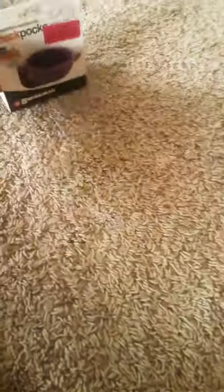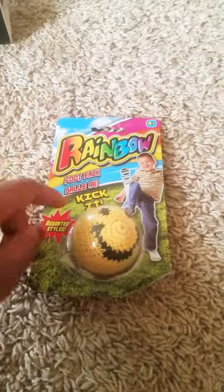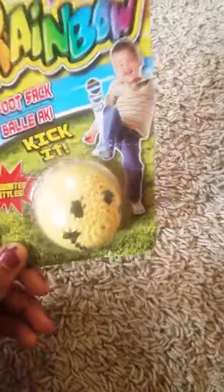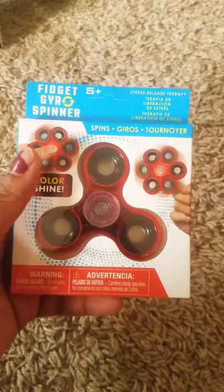I got a rainbow foot socket ball because he's into kicking balls. A lot of this stuff will come in handy because we're always at the doctor and hospitals a lot — it'll help distract him from his fear of doctors. That was a dollar at Dollar Tree. We also got a fidget spinner for a dollar at Dollar Tree — got the red one for him.